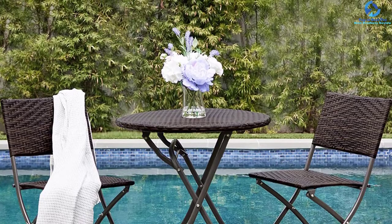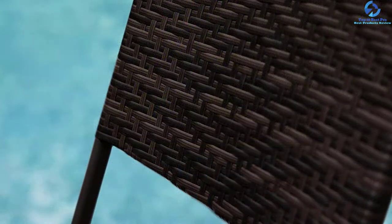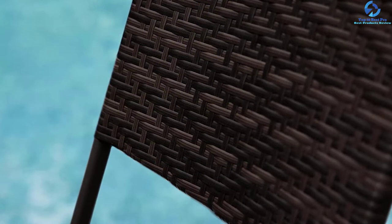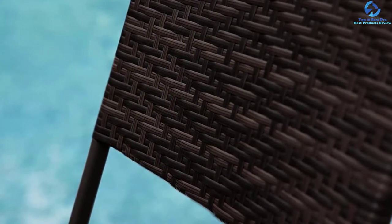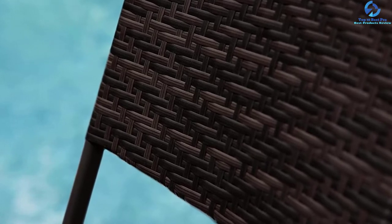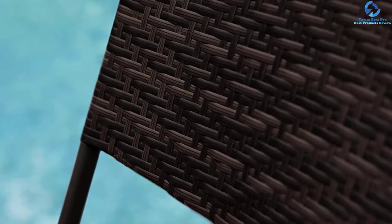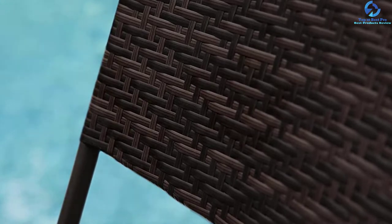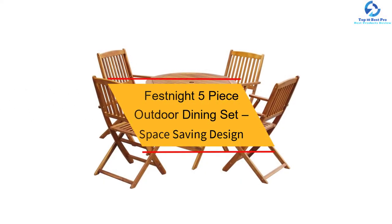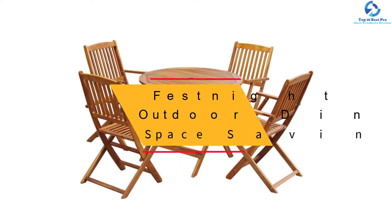This set comes in neutral colors, ideal for any outdoor decor. Since it comes ready to use, there is no assembly needed. The materials used in the construction of this set are very strong and durable. When it comes to cleaning, a damp cloth will easily do the job.